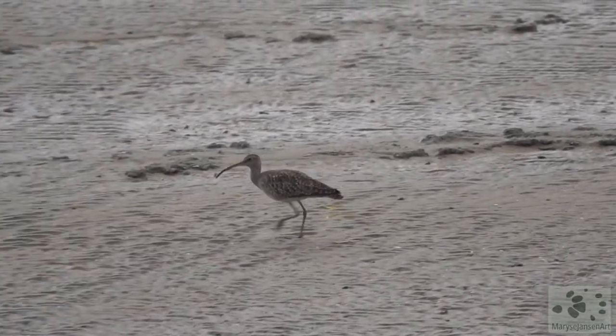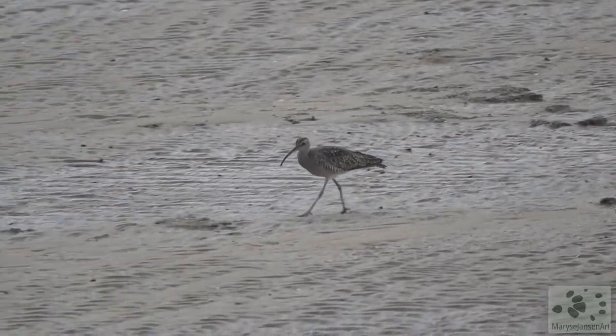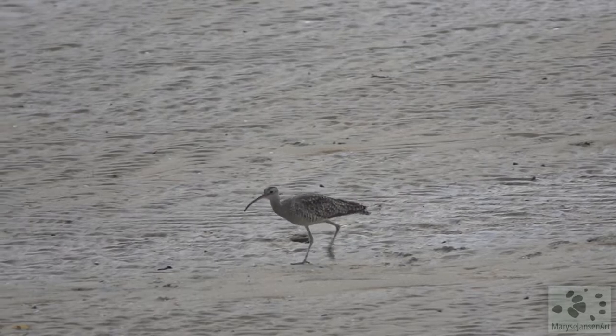A whimbrel! This migratory bird comes here to feed on small animals like these little crabs. You can recognize it by its downward curved bill.